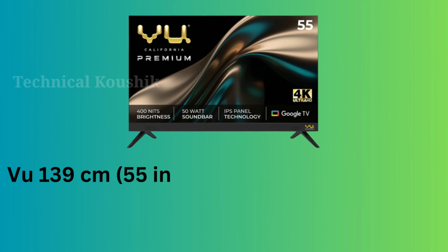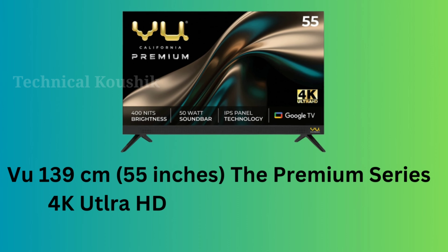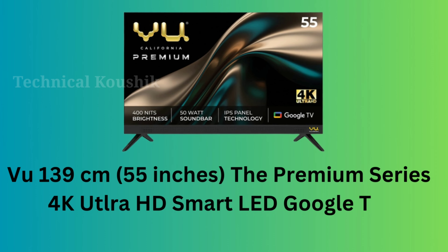VU 139 centimeters, 55 inches — the Premium Series 4K Ultra HD Smart LED Google TV.